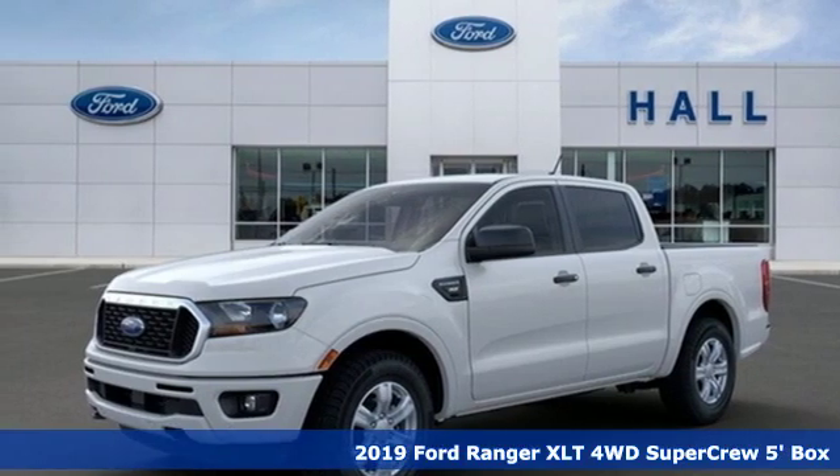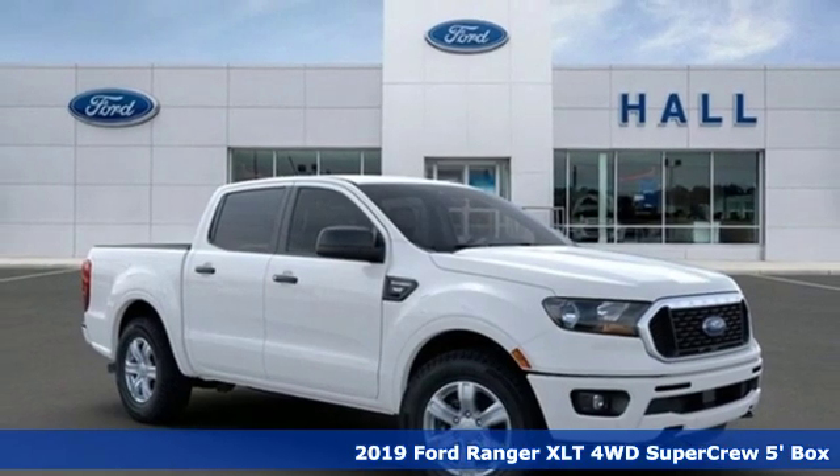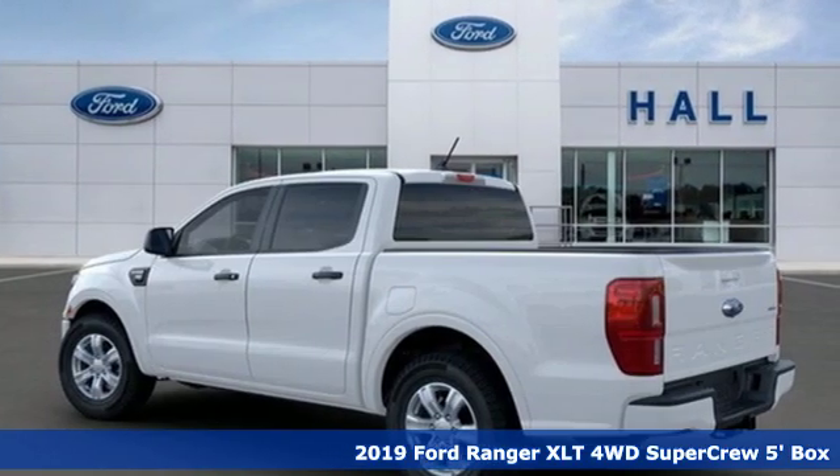It's a new 2019 Ford Ranger. What does the right truck look like? It's tough, it stands its ground, it can haul, and it looks like this.